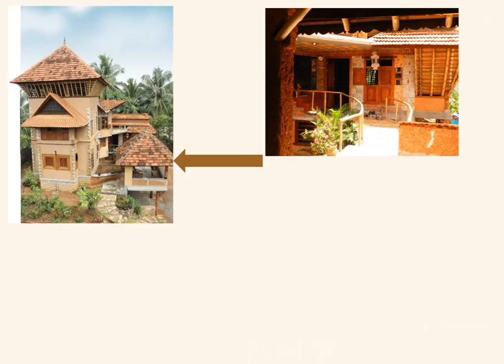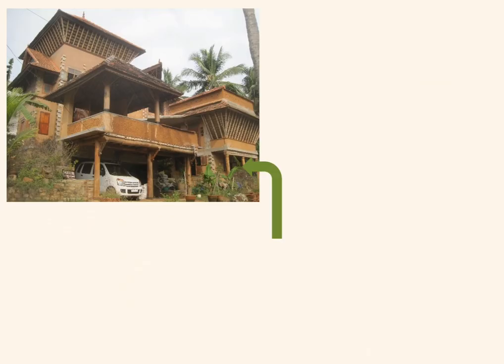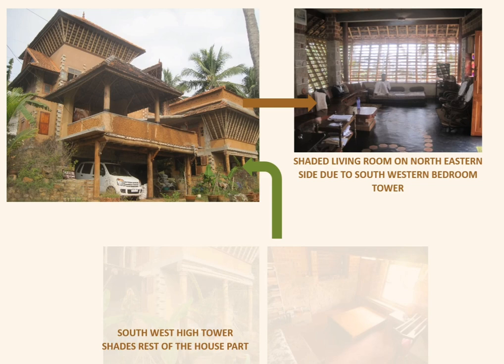There is a continuous stack effect that occurs in the central block. There is a semi-open gazebo from which you approach towards the eastern side, helping to render a microclimate. The northeast portion has no walls — it is completely open and is shaded by the taller southwest tower.